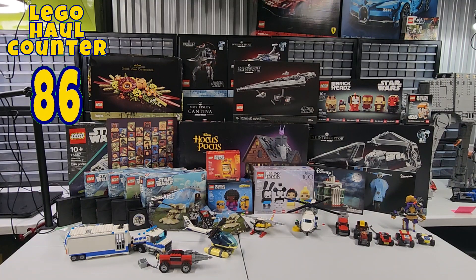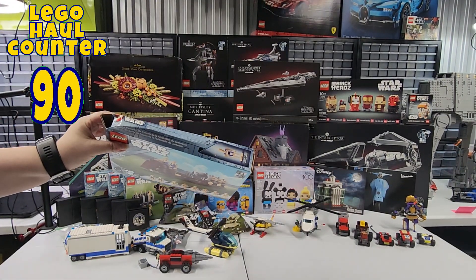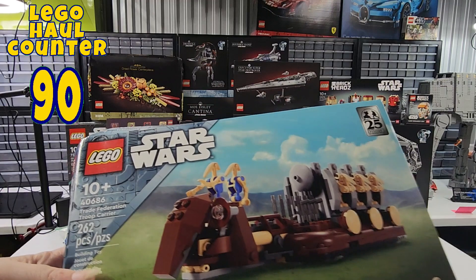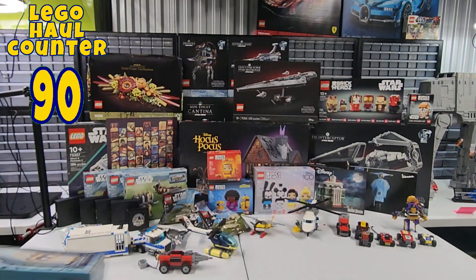We have four more sets of gifts from the Star Wars days — the Star Wars sales. Set number 40686, which is the Trade Federation Troop Carrier. We have four more of those. One of the boxes came a little bit crushed, as you can see. But now we have six of these — six of each of the three gifts.